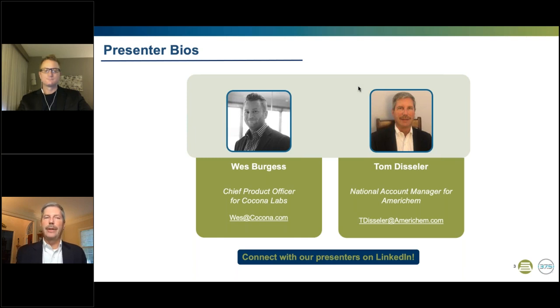It is my pleasure doing this webinar with Wes. He and I have been involved, it seems like, in one project or another for about 20 years now. It's great to be doing this with you, Wes.